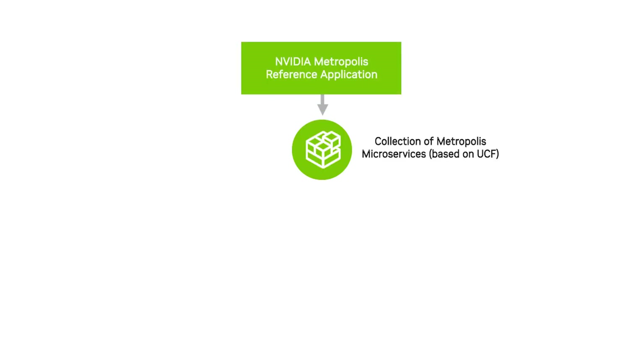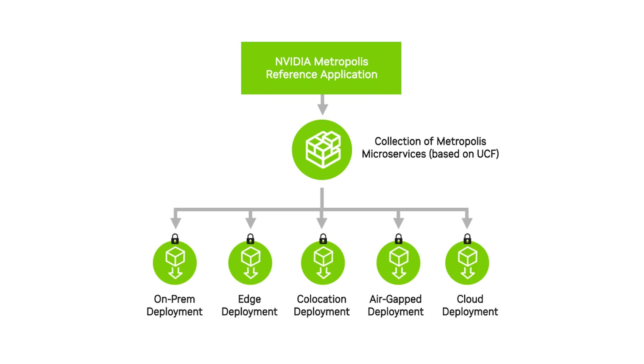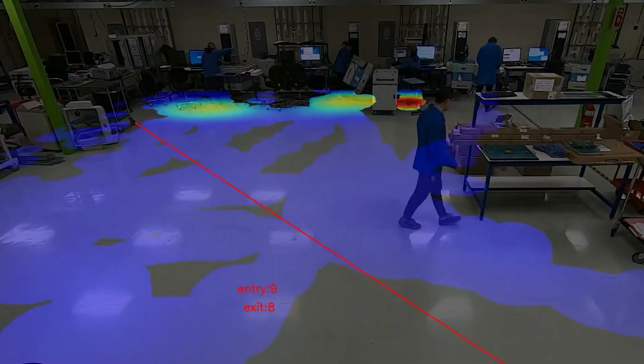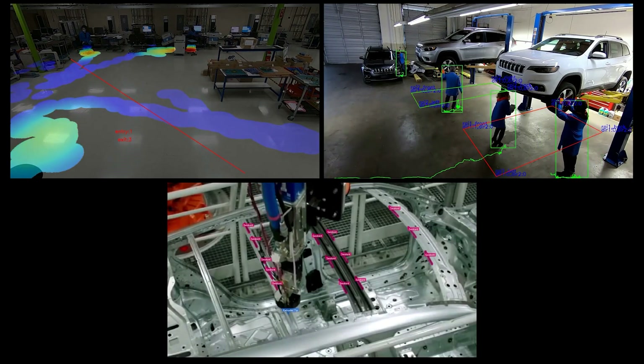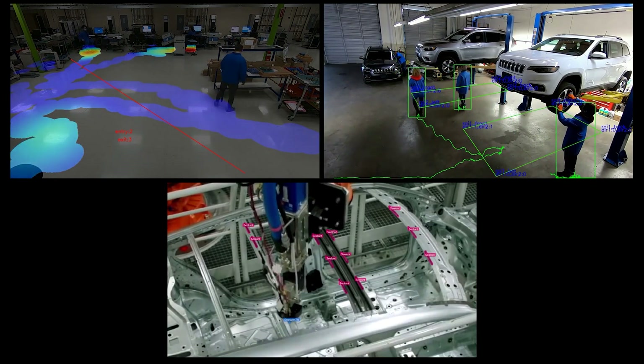Using NVIDIA Unified Computing Framework, UCF, and a collection of microservices, retailers, airports, and systems integrators can develop, deploy, and scale AI across geographies and data centers.